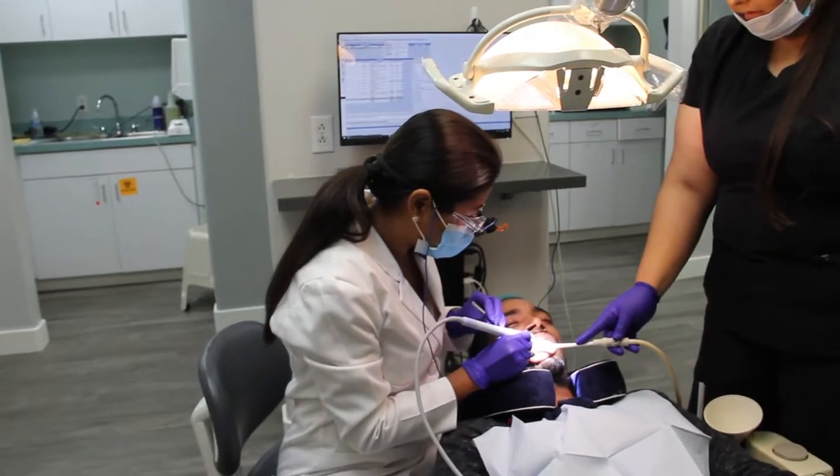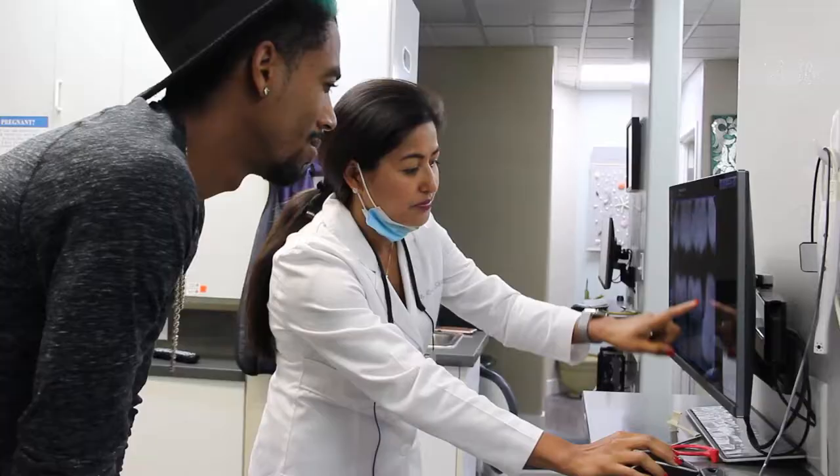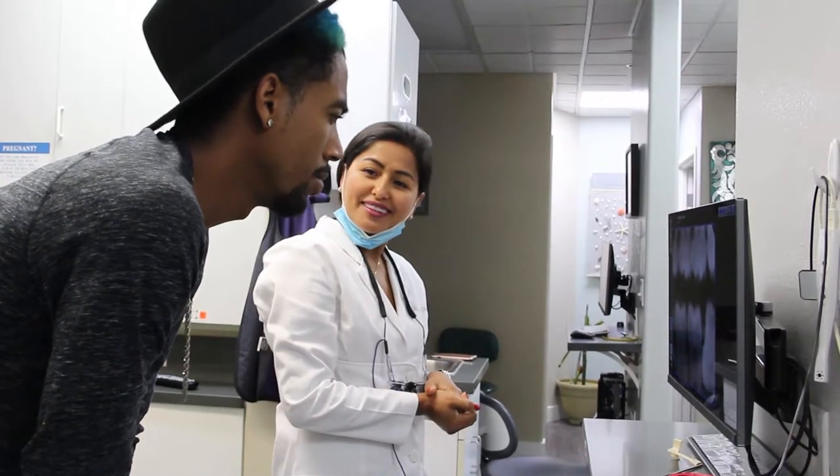I wanted to become a dentist because as a child, I had to spend a lot of weekends at a dental office and I was very impressed with the doctors, the service they gave, and how they were able to transform my smile. So I wanted to continue that service to other people.